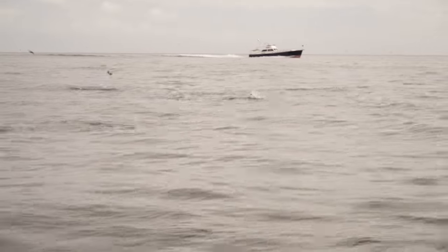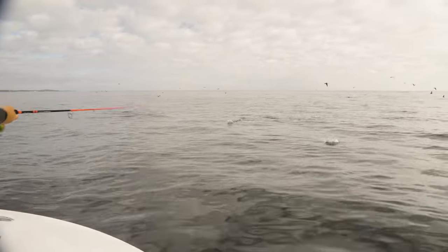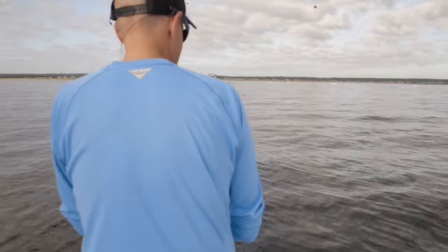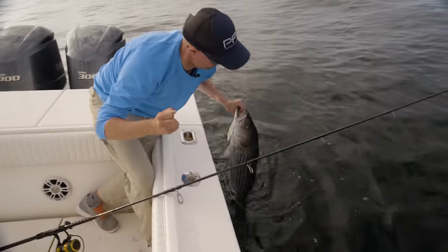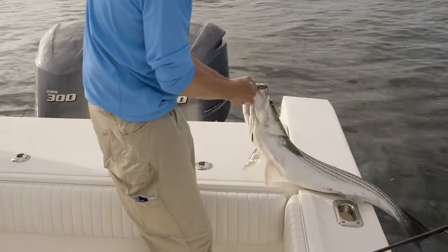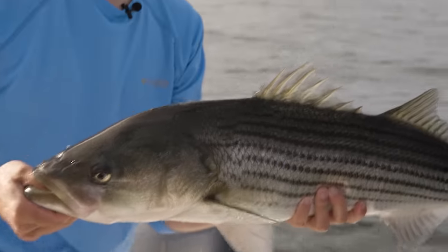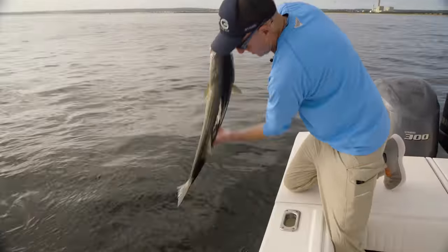I'm going into the game now. I got a nice striper! There's some bigger bass in this blitz. It's a good-sized striper. I was working it and just came to a complete stop — he just smoked it. I think that's a slot-sized striper, but we're going to let him go. Beautiful fall Cape Cod striped bass on topwater. That is fun.